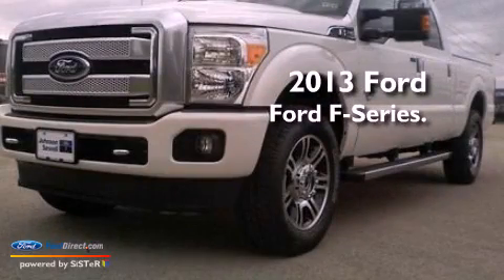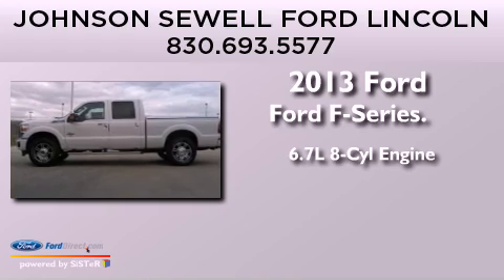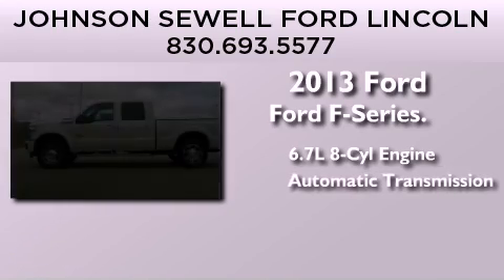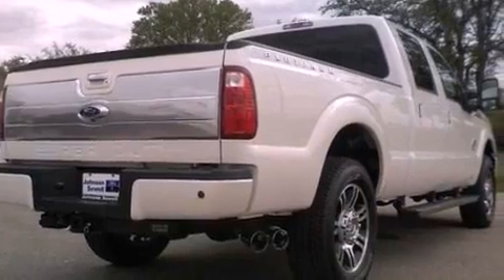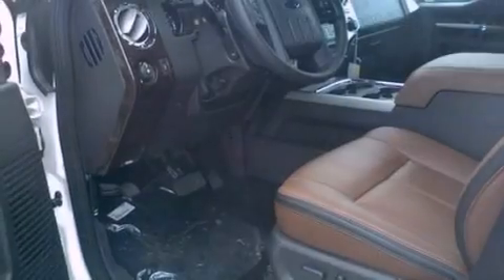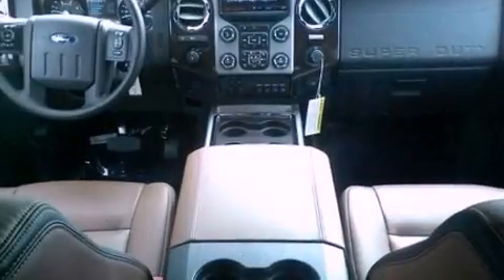This is a brand new 2013 Ford F-Series. It has a 6.7-liter eight-cylinder engine and an automatic transmission. Its top features and packages include a low-tire pressure indicator, alloy wheels, and traction control and stability control systems.